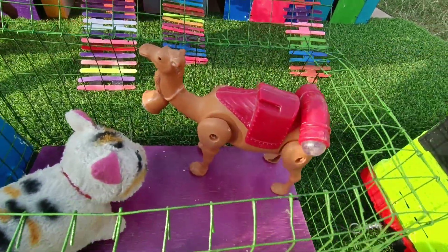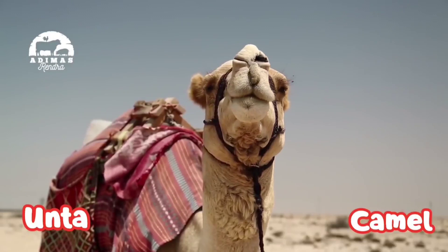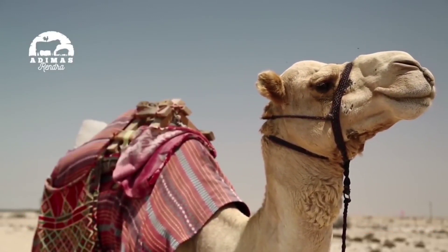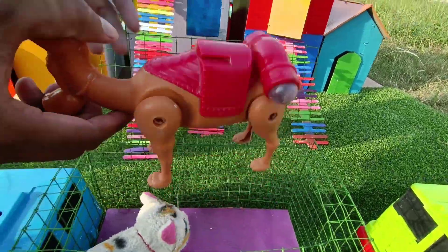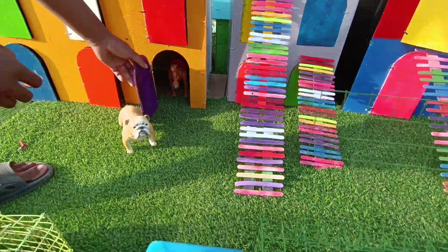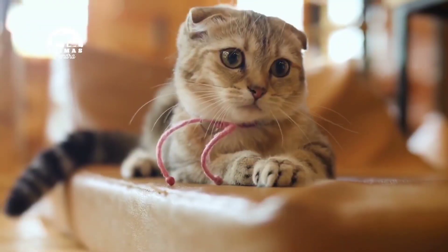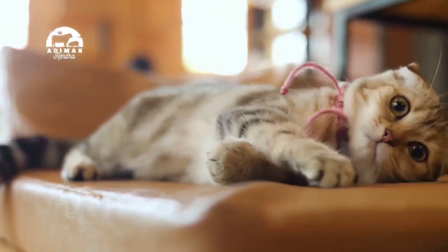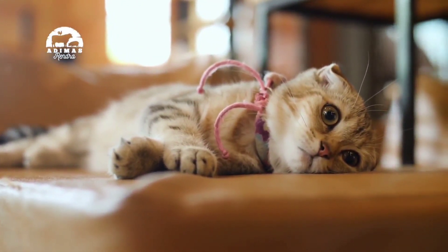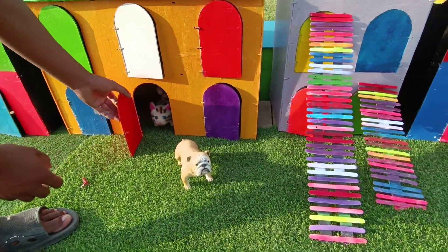Mantul! Dan ini, wow, ada onta — si camel. Mantul, kita masukkan ya. Wow, nice! Dan ada si comel-comel kucing. Miau! Miau, miau. Wow, lucu sekali kucingnya, teman-teman. Mantul!